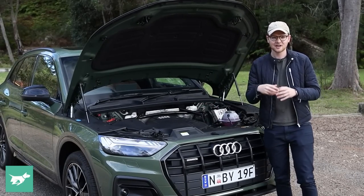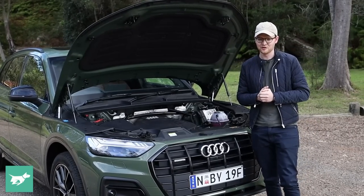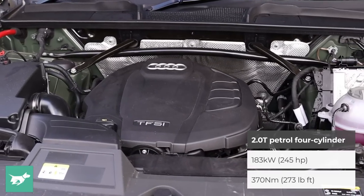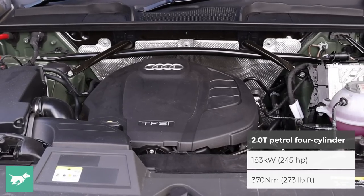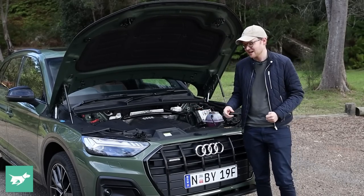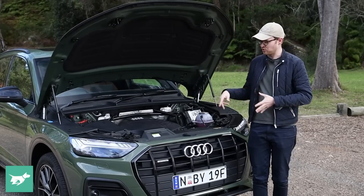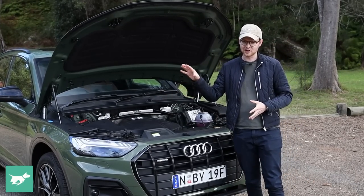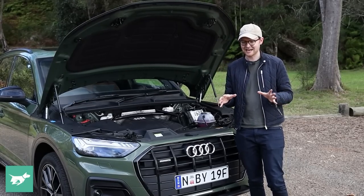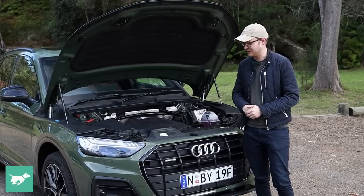It may have the Audi rings on it, but it's the Volkswagen Group EA888 2-litre turbo four-cylinder petrol engine, producing 183 kilowatts of power and 370 newton metres of torque — or as I like to think of it, a Golf GTI with three extra kilowatts. The Q5 has all-wheel drive: a more responsive system that can drive the front wheels alone when driving very steadily on the highway, but any throttle application at all sends some torque rearward — so that's certainly good to know.